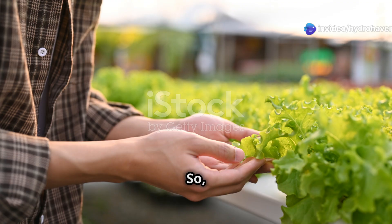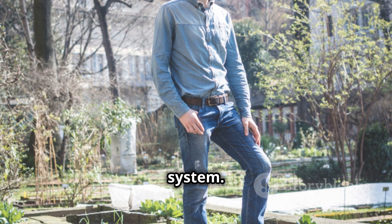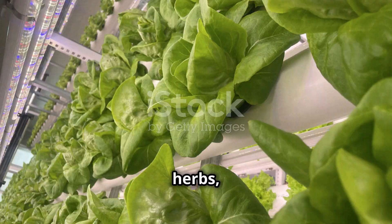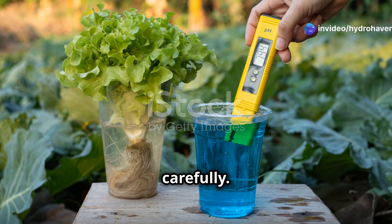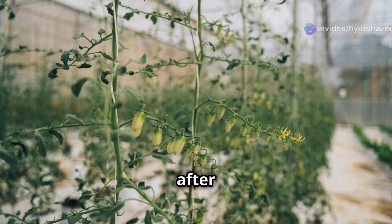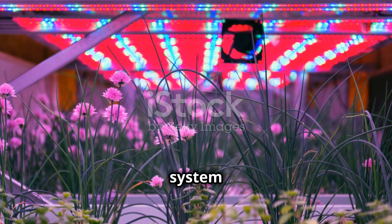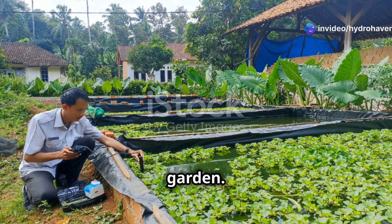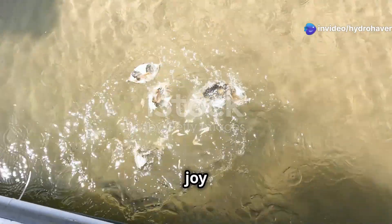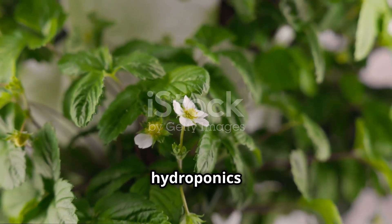So which system is right for you? It really depends on your goals, space, and interest in managing a more complex system. Choose hydroponics if you have limited space, want to focus on leafy greens or herbs, and are ready to manage your nutrients carefully — it's great for beginners who want to start growing fast and efficiently with precise control. Choose aquaponics if you want a self-sustaining system with fish and are interested in a more low-maintenance garden — it's great if you have more space and want to combine the joy of growing plants with the responsibility of caring for fish.